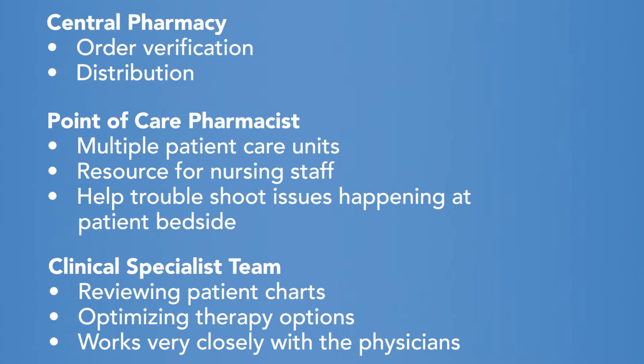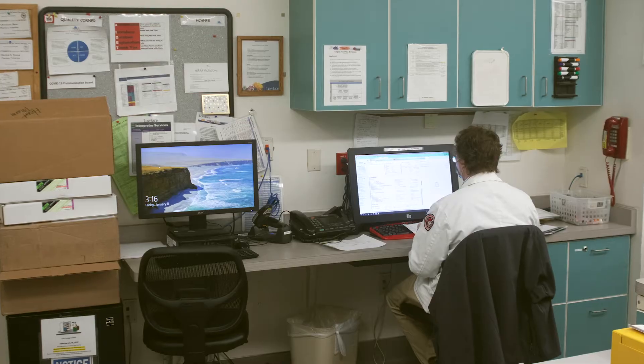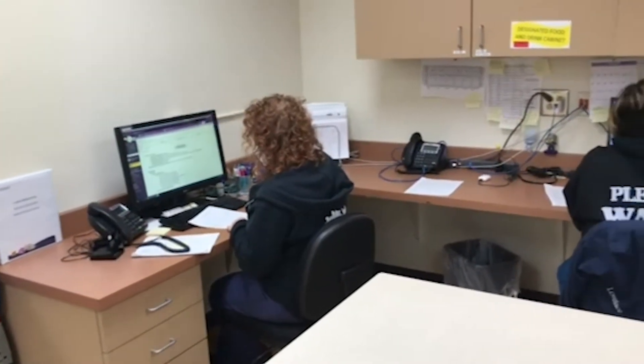The clinical specialist team works very closely with the physicians. The Heart Hospital of New Mexico also has its own satellite pharmacy, which is well-versed to take care of the specialized procedures that happen over at that Heart Hospital. They also have their own IV room, so they are fully functioning and offer great service.